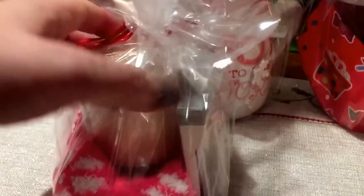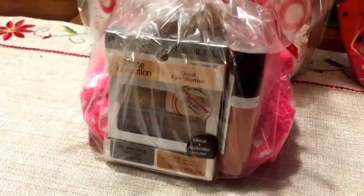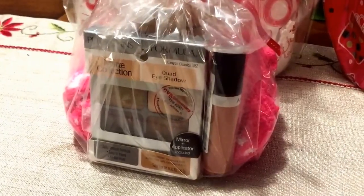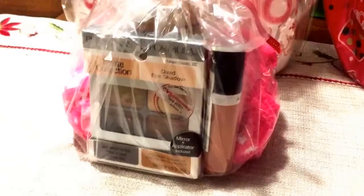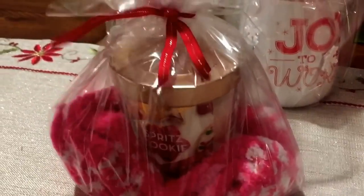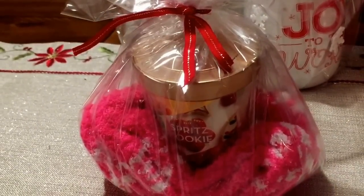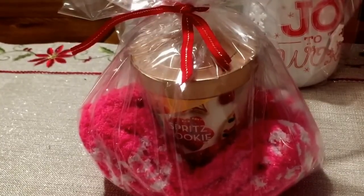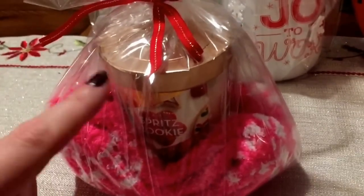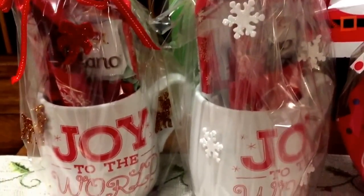I went into my stockpile to grab a couple more items. I know she's into makeup, so I thought she would enjoy the Physicians Formula Quad Eyeshadow and also an L'Oréal lip color — pretty neutral, nothing too crazy, something everybody can wear and enjoy. That was super cheap: between the socks and the candle that was five bucks, and everything else came from couponing. We'll put it all in a cute holiday bag so the kids can transport it and give it to her.